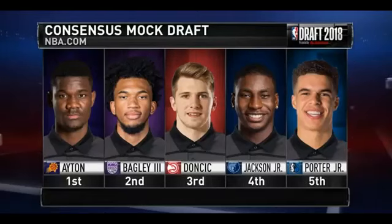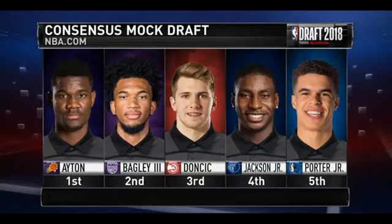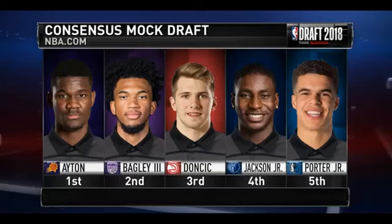Over on NBA.com, our crew has been collecting data from several different mock drafts, and the consensus of all the different outlets has Doncic going third to the Hawks — right behind DeAndre Ayton and Marvin Bagley.